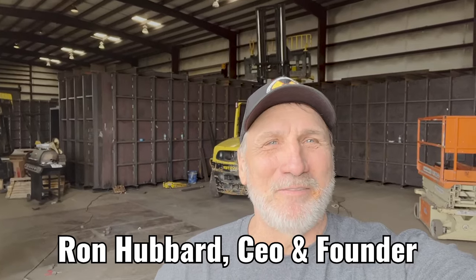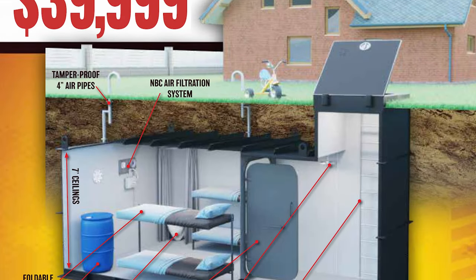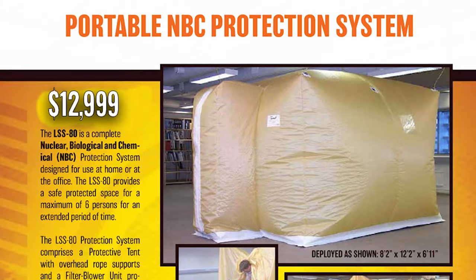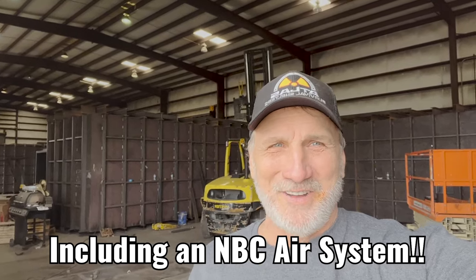Welcome back to another episode of Atlas Survival Shelters. In today's video, we're going to talk about three shelters that you can buy for under $40,000 and as low as under $13,000. So if you've been wanting to get yourself a nuclear fallout shelter, watch today's video.